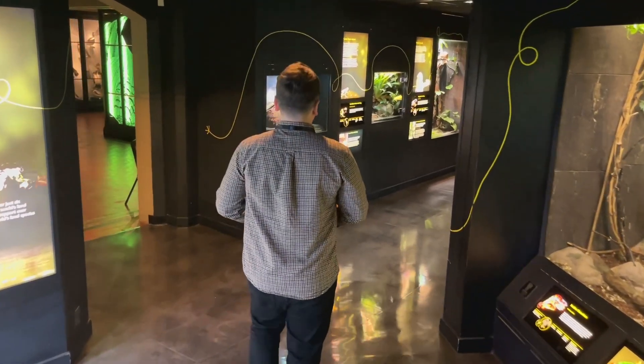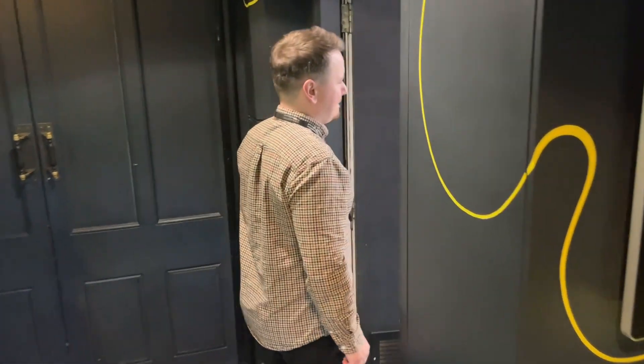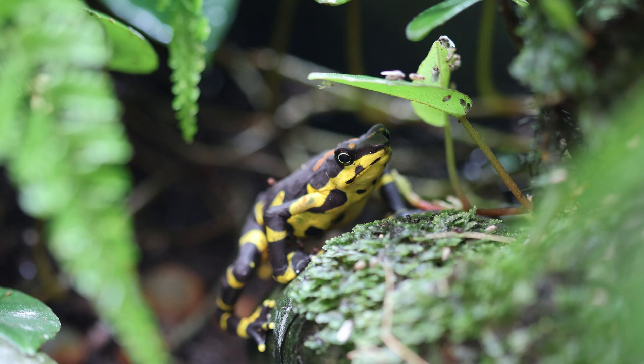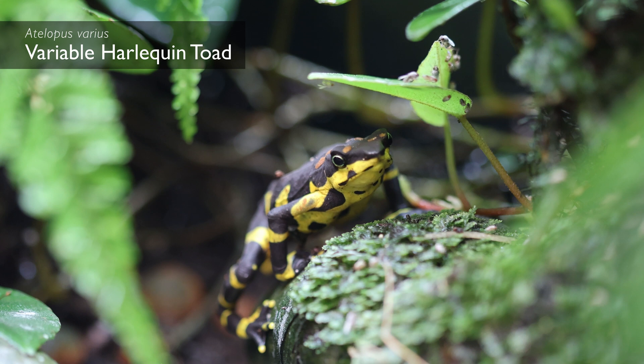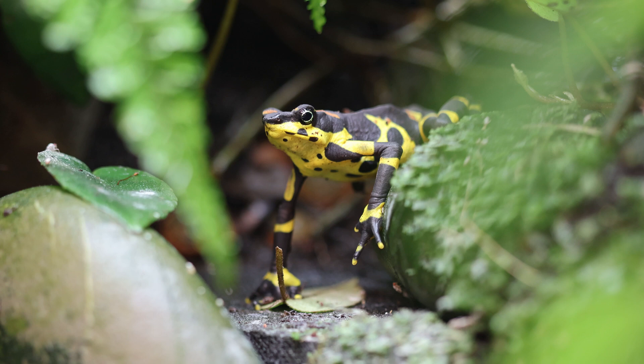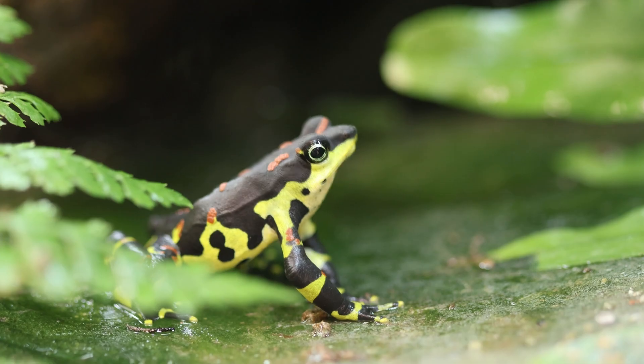My name is Matthew O'Donnell, I'm the Curator of Herpetology here at Manchester Museum. A lot of my work revolves around looking after some critically endangered, rare, and often misunderstood species from around the world. One of the species we work with here is the variable harlequin toad, a beautiful species of bufonid or true toad found in Costa Rica and Panama.